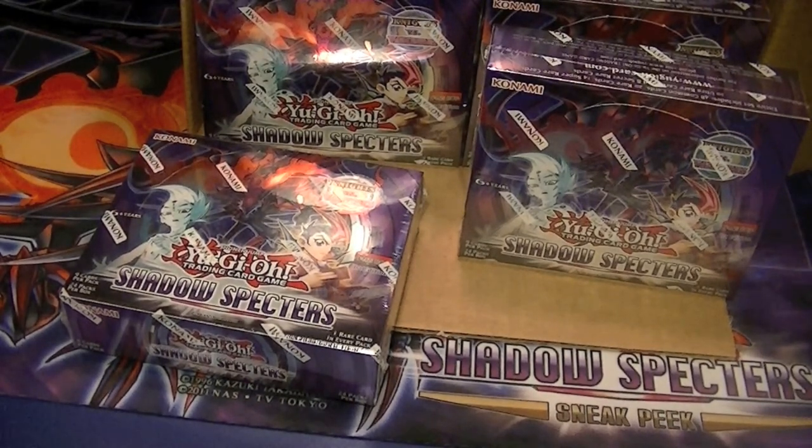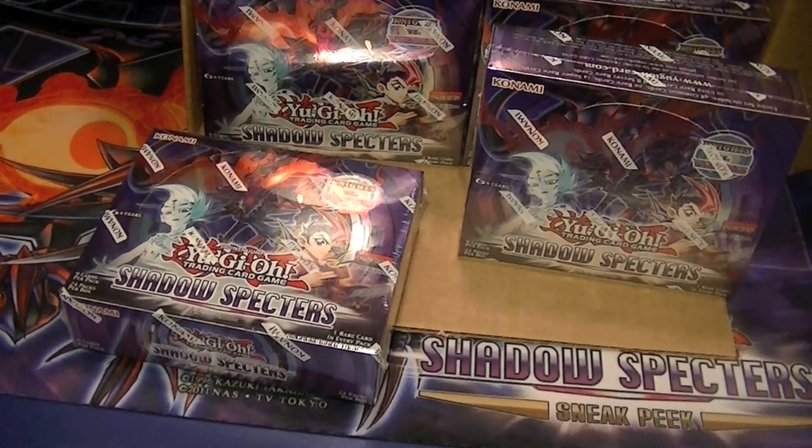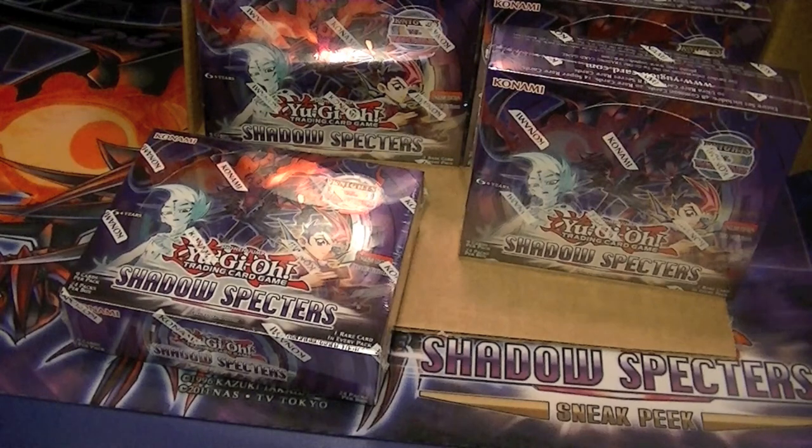Don't forget to comment on each box to let me know how you think I did. This case was purchased from DaveandAdamsCardWorld.com — there are links down in the description as well. The higher end stuff I'm going to put on eBay to sell, lower end stuff will be in the trade binder.